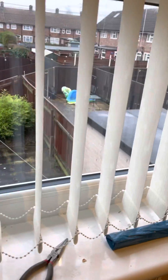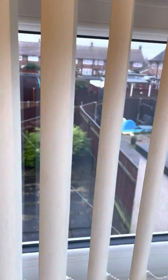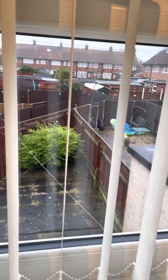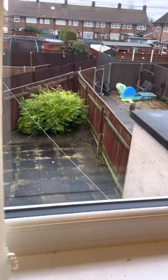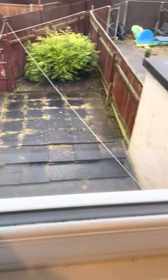Fairly decent back garden — just a paved back garden, a little shed. We'll figure something out to do with that.